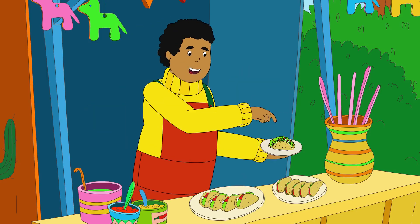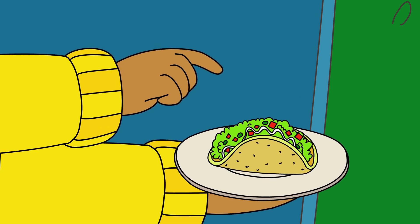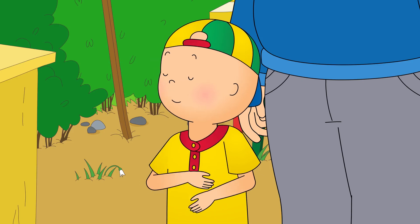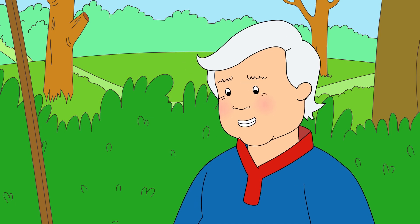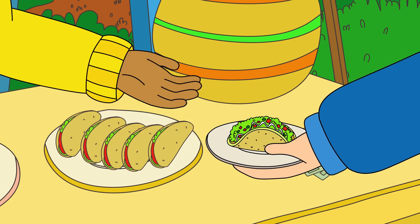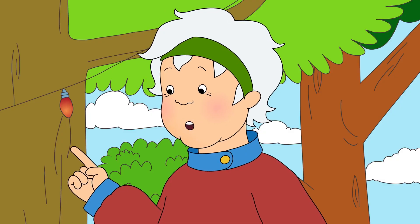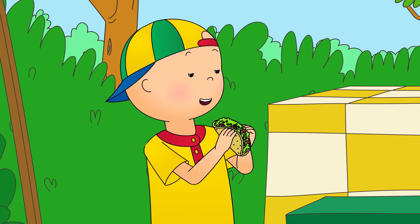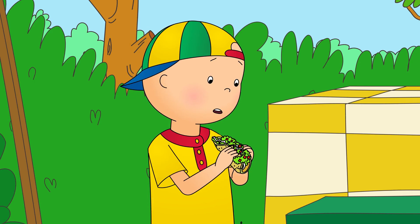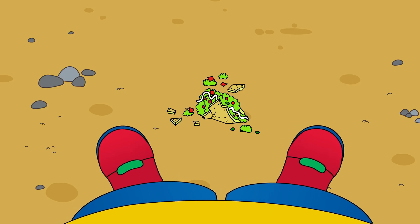What is it? A taco has a hard, crunchy shell on the outside and a tasty filling on the inside. Well, that settles it. One taco, please. Here you go, Caillou. Now be careful, Caillou. Make sure you don't squeeze it too hard. Caillou's taco had broken. It had looked so yummy, and he didn't even get to try one bite.